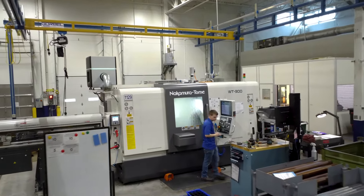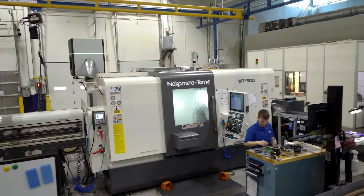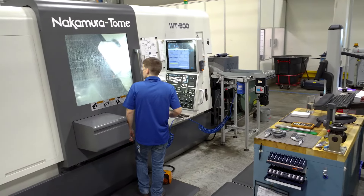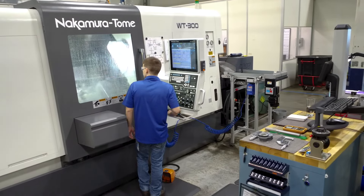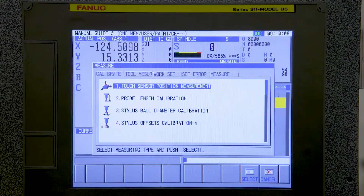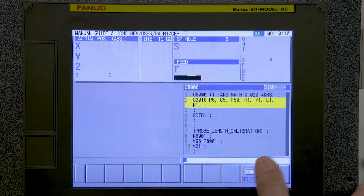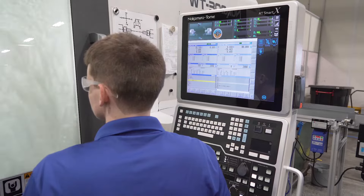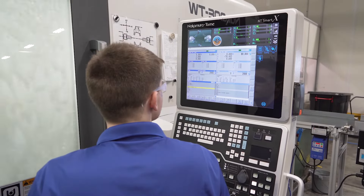Manual Guide i is what — when I was in the apprenticeship — everything our programming was Manual Guide i. There'd be some manual G-code thrown in here and there, but it was really 99% Manual Guide i, and getting used to that and all the cycles has been instrumental to me being successful out there on the bigger machine that I run now.